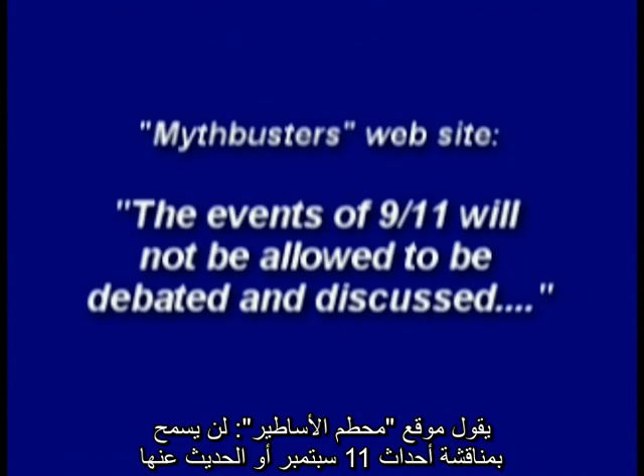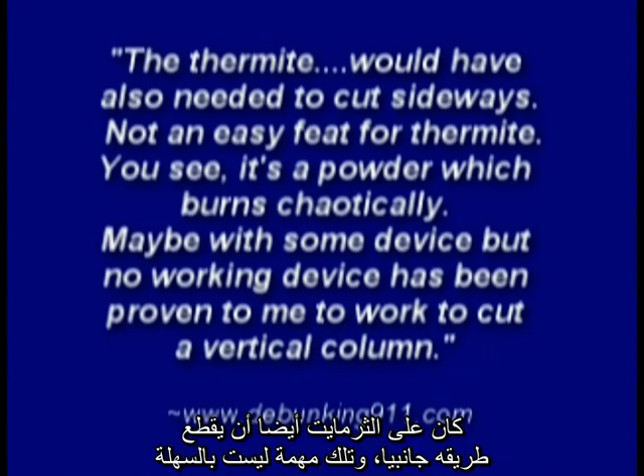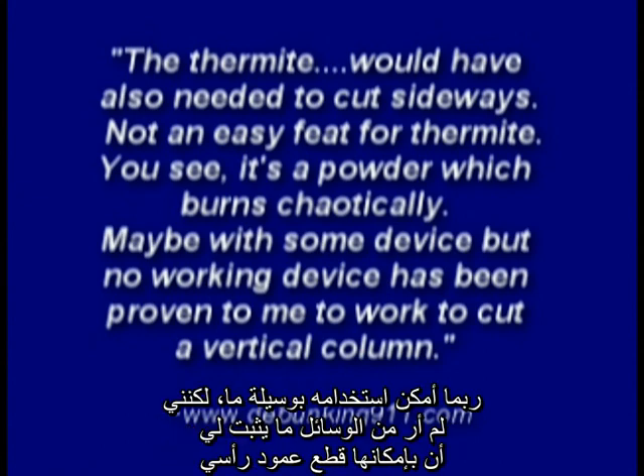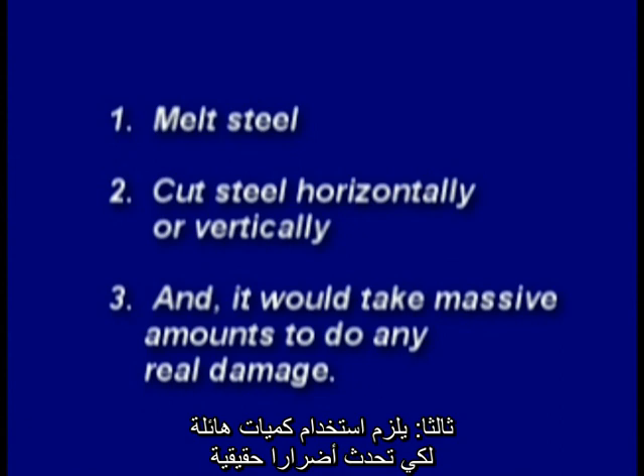Mythbusters said the events of 9/11 will not be allowed to be debated and discussed, and they barely managed to melt through the roof of a car with half a ton of thermite. Debunking websites say thermite would also need to cut sideways — not an easy feat, since it's a powder that burns chaotically. So we are led to believe that thermitic material cannot melt steel, cut steel horizontally or vertically, and would take massive amounts to do any real damage.